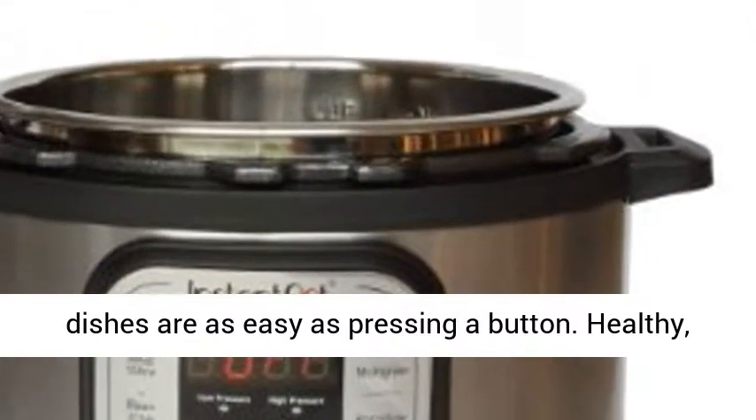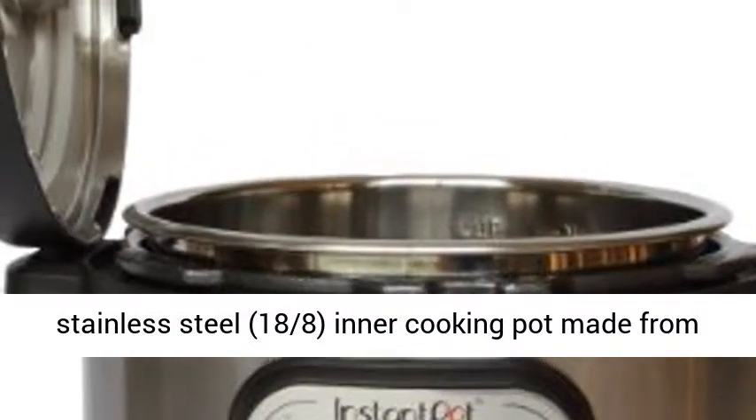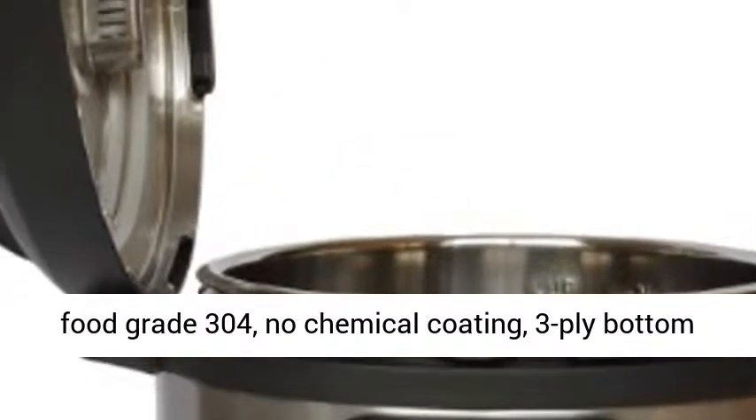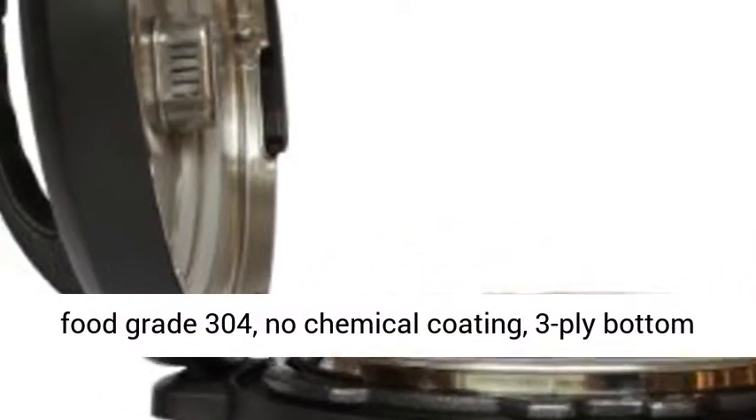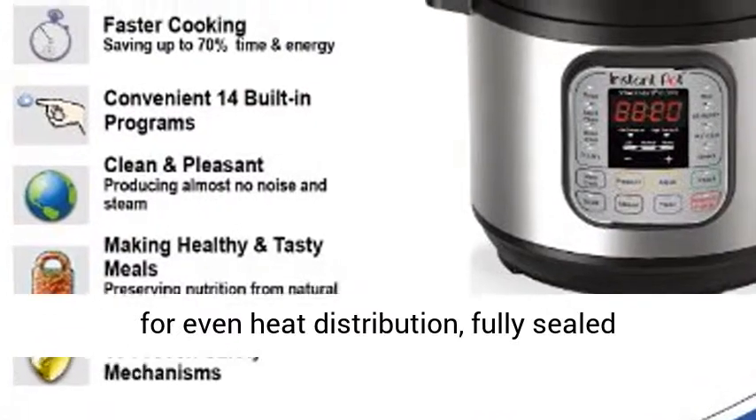Now your favorite dishes are as easy as pressing a button. Healthy stainless steel 18/8 inner cooking pot made from food grade 304, no chemical coating, three-ply bottom for even heat distribution.